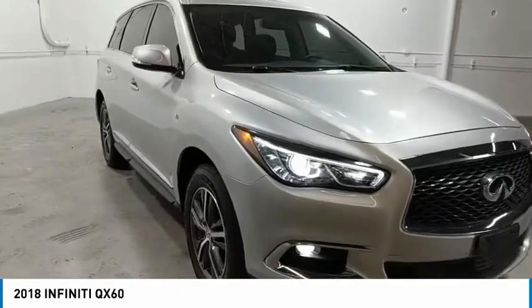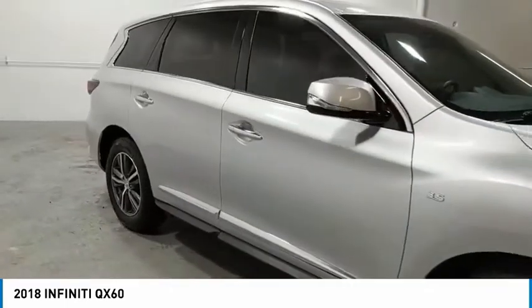Climate control, multi-zone climate control, automatic rear defrost, AM-FM stereo radio, CD player.